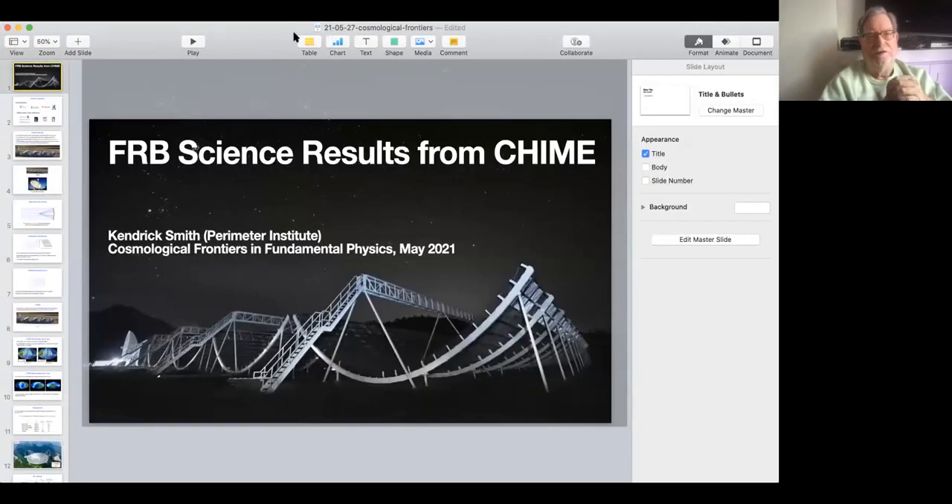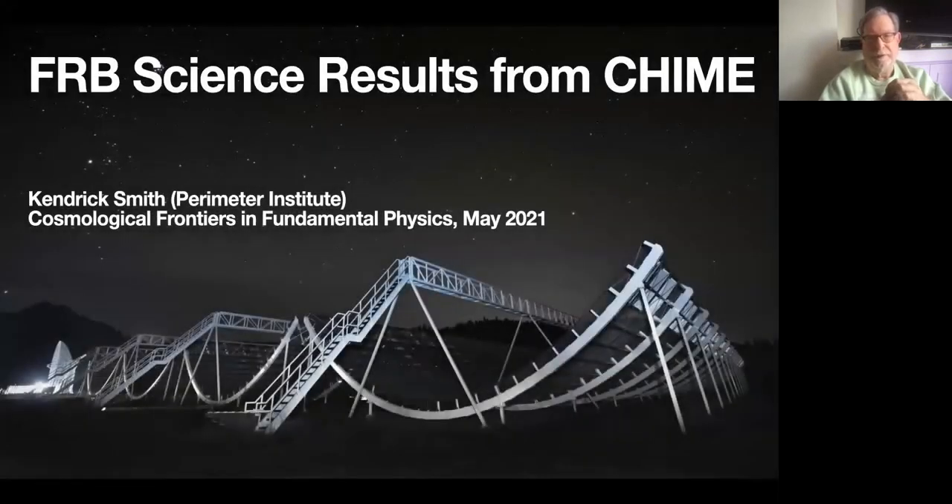This next speaker is Professor Kendrick Smith, also from the Perimeter Institute, and he's going to talk about the FRB science results from CHIME.